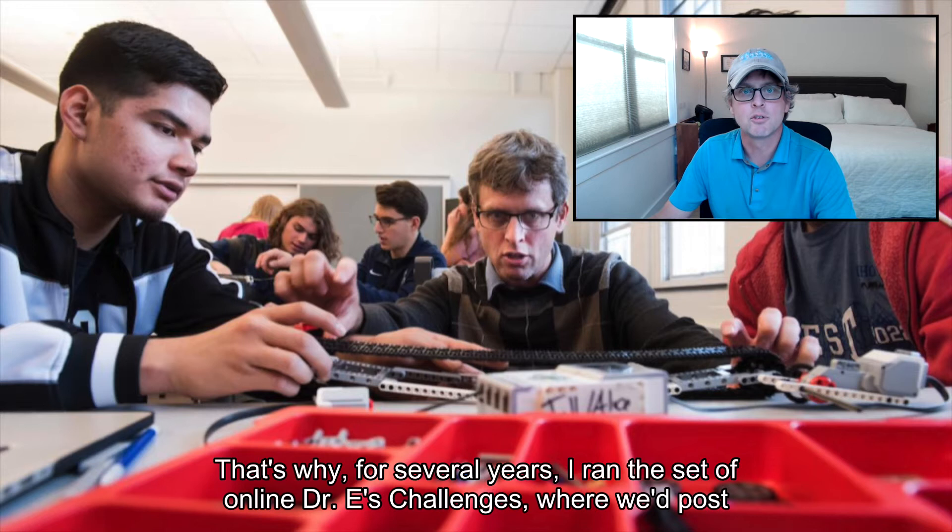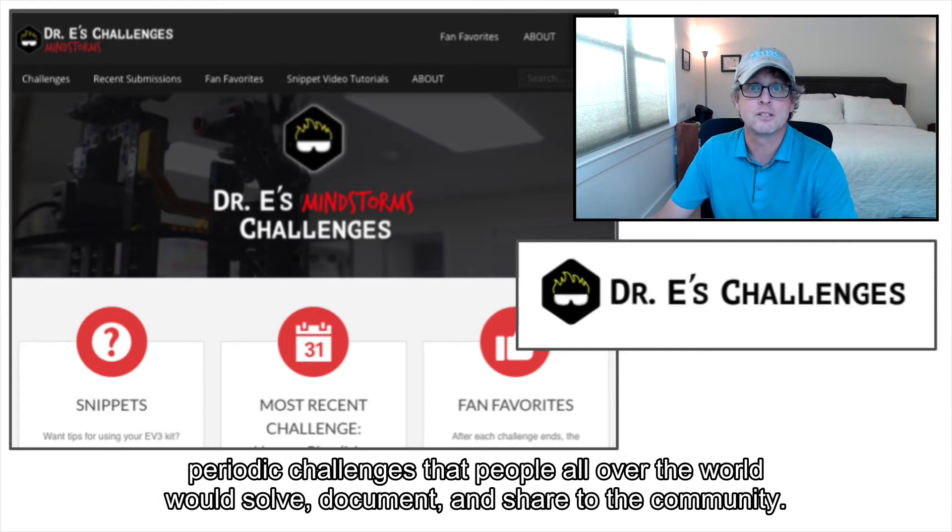That's why for several years I ran the set of online Dr. E's Challenges, where we'd post periodic challenges that people all over the world would solve, document, and share to the community.